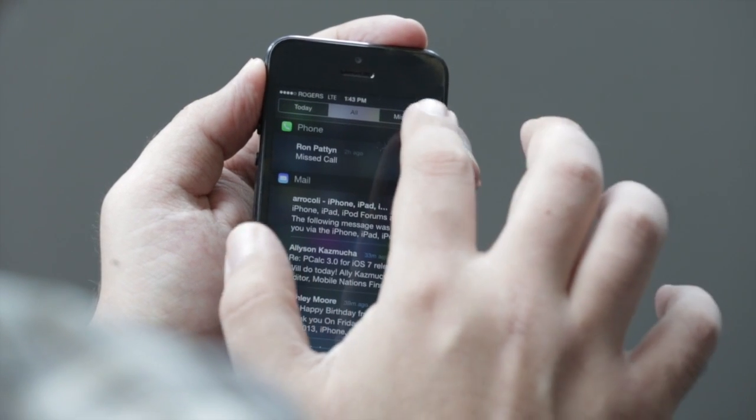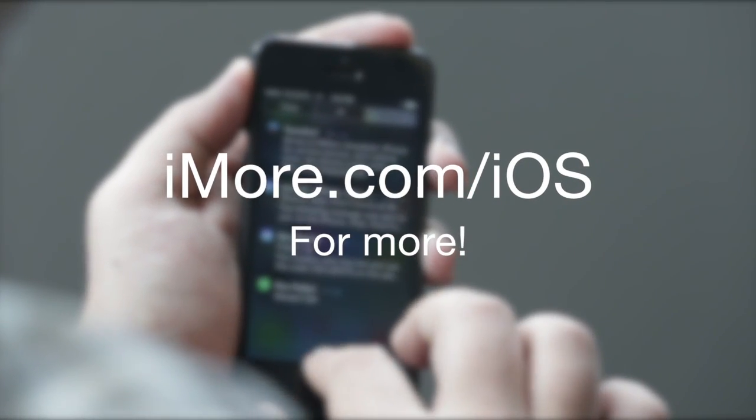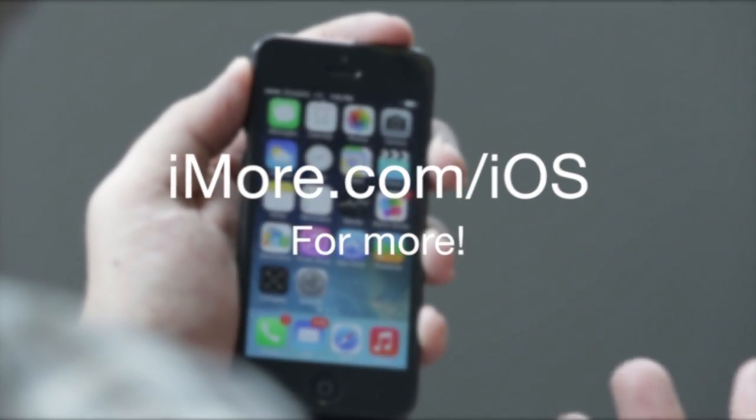If there are too many things in Notification Center, you can go to MIST and just get the most recent items that you have not seen yet. Then with a flick of the finger it goes away again.